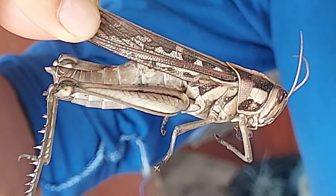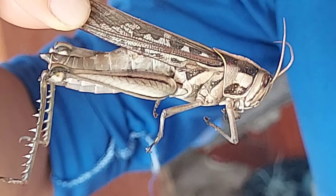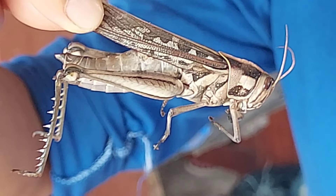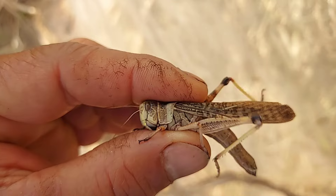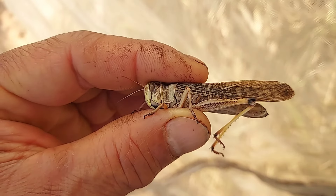Many people don't believe that we can eat grasshopper. Actually, in northeastern Thailand and in Laos, most people eat grasshopper, eat cricket, eat many bugs. Because these bugs contain very high protein.